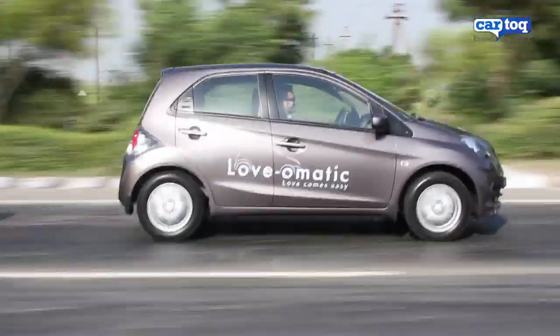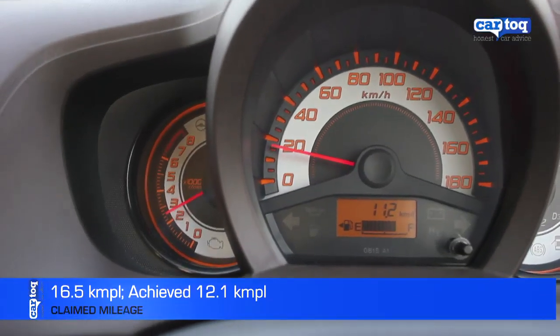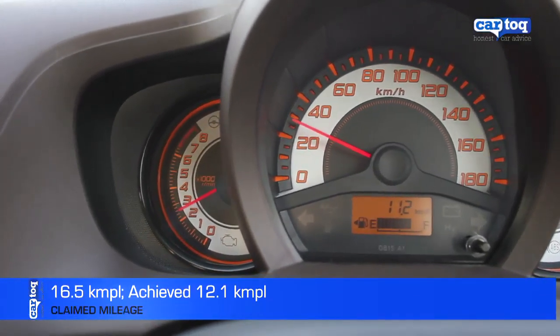During our short run in city traffic and some expressway driving, the Brio returned a mileage of 12.1 km per litre, which is excellent for an automatic.